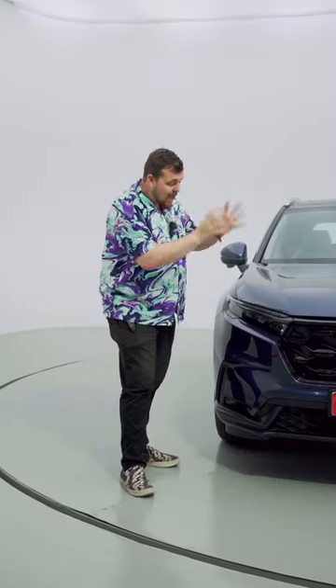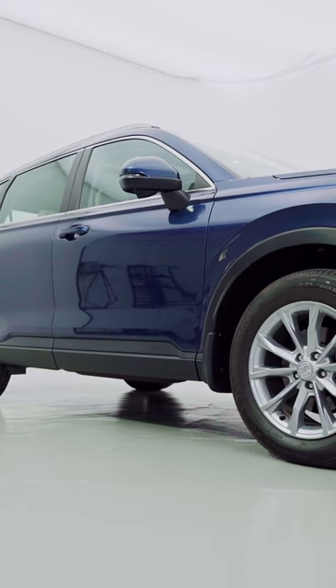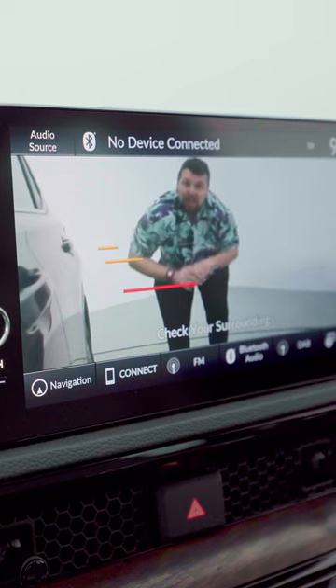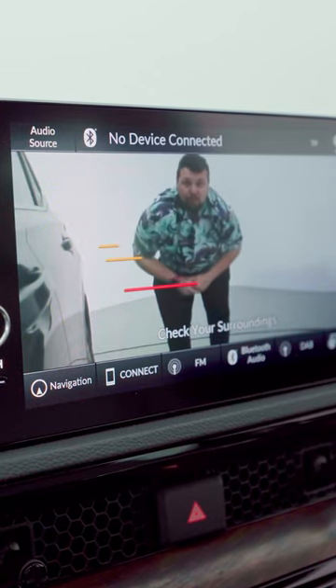On the outside we have things like adaptive cruise control, which you can see on the Honda emblem, and LED headlights on either side. On the right side mirror it actually has two cameras. When you indicate to the right, you can see larger objects that you might not be able to see, thanks to the Honda Lane Watch on the center console screen.